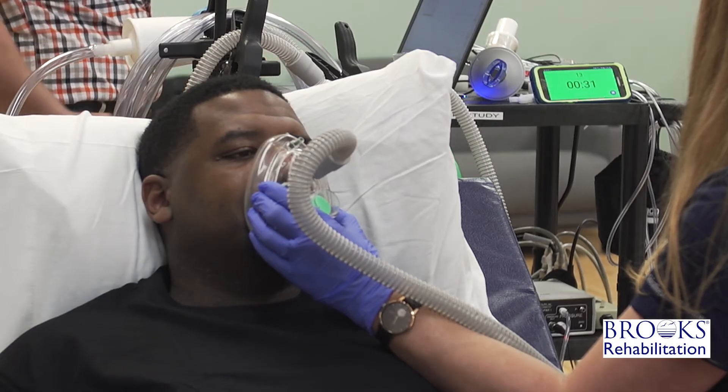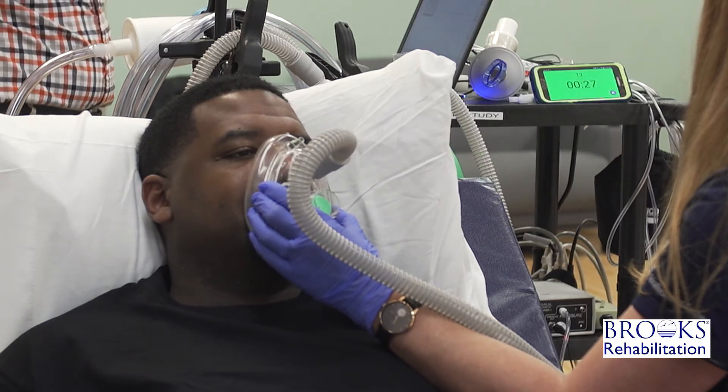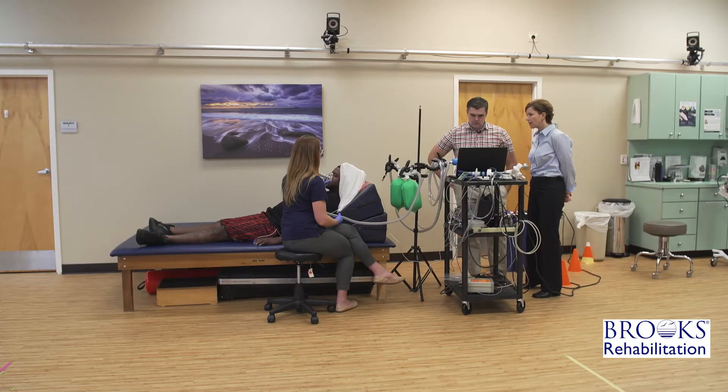When we expose the subjects to the low oxygen, it's a level of oxygen that's about the same as if they had climbed Denali, which is the highest peak in North America. On the other hand, they never really get there — it's a journey that lasts one minute, and at the end of that minute, we return them to Gainesville.